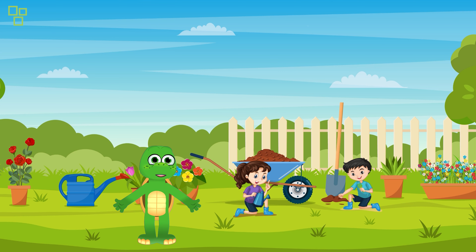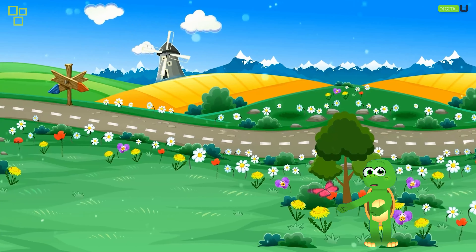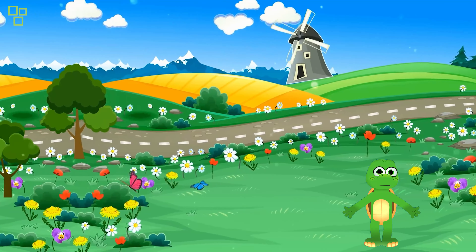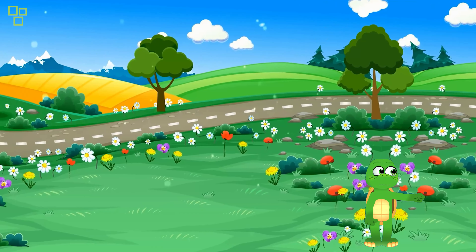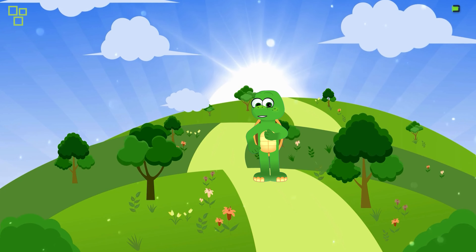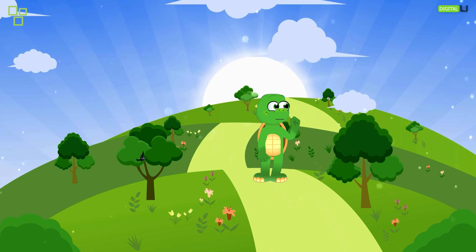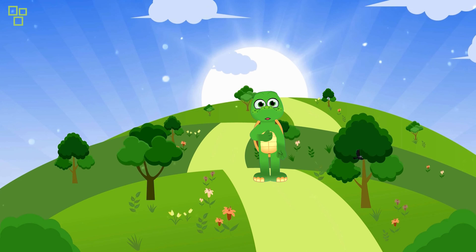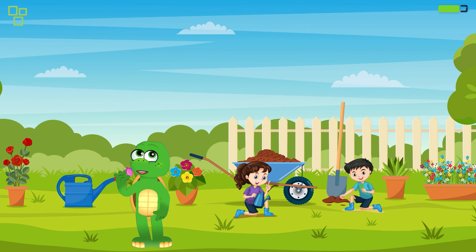Are you ready? Let's dive in! All right, explorers, here we are in the magical land of the magic garden. Look at these vibrant colors and beautiful flowers! But wait — what makes this garden so magical? Let's find out. Our first stop is the enchanted sunflower field. Did you know that sunflowers follow the movement of the sun? It's called heliotropism. Let's see if we can spot one turning to face the sun.